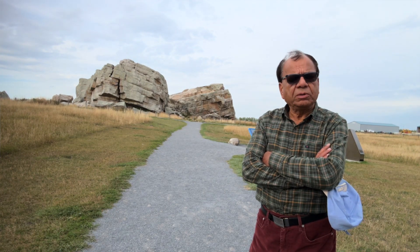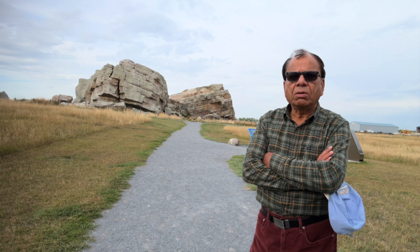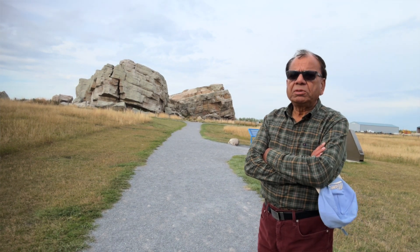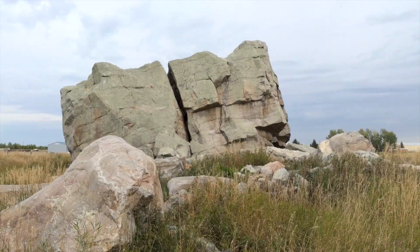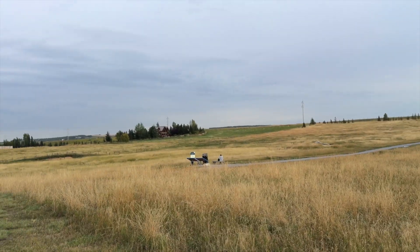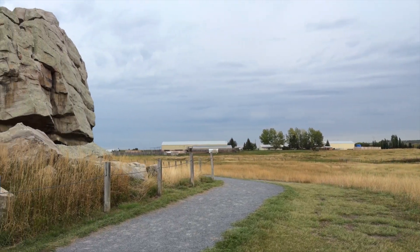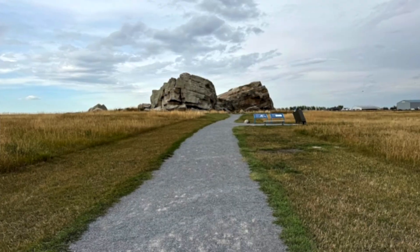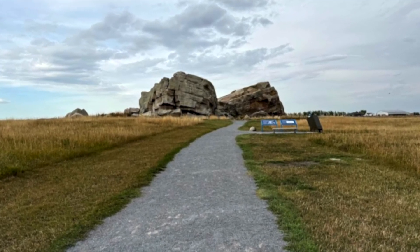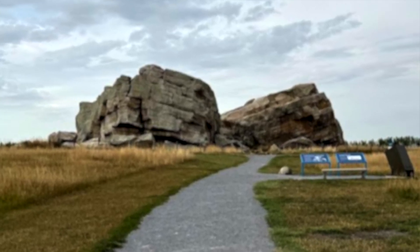The name Okotoks comes from the Blackfoot word for rock, showing deep respect for the indigenous roots of the area. For generations, the Blackfoot people recognized the significance of this massive stone, long before it became a popular tourist destination. The name serves as a reminder of the connection between the land and its earlier inhabitants, making this site not only a natural wonder but also a cultural landmark.